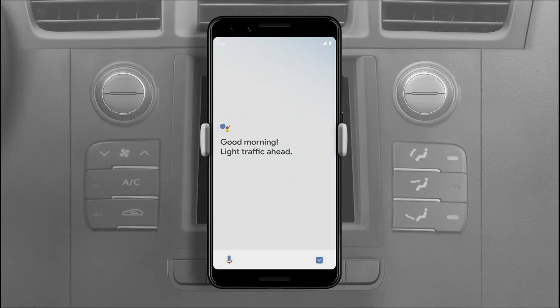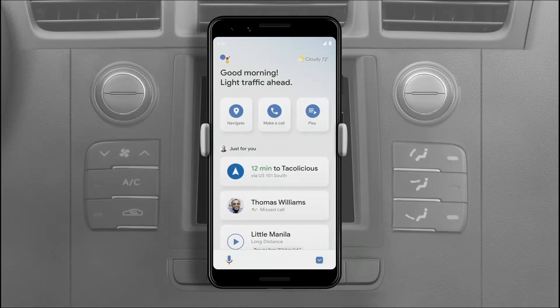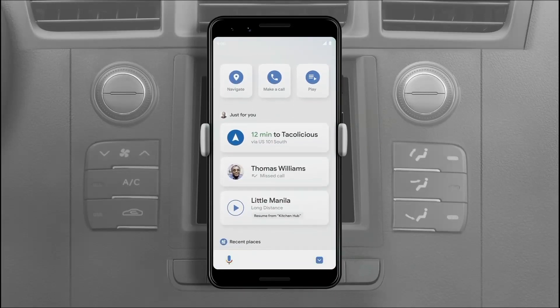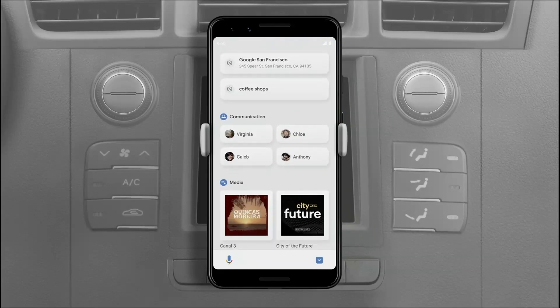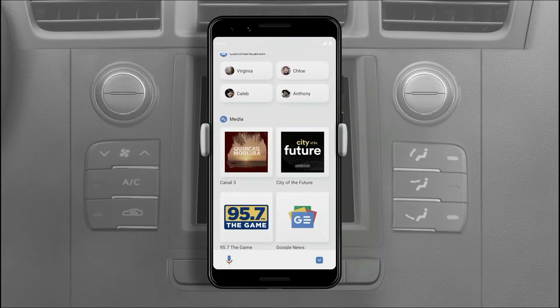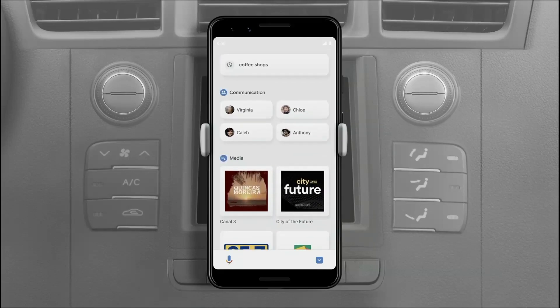Just put your phone in the car and say, "Hey Google, let's drive." Driving Mode has a thoughtfully designed dashboard that brings your most relevant activities front and center while you're driving, and includes suggestions personalized for you.